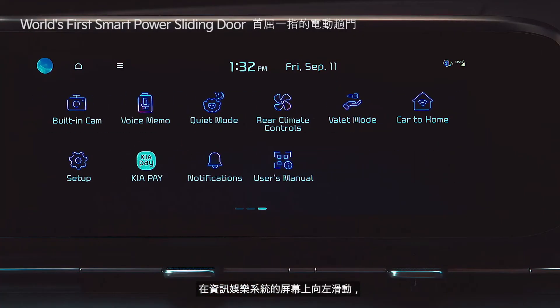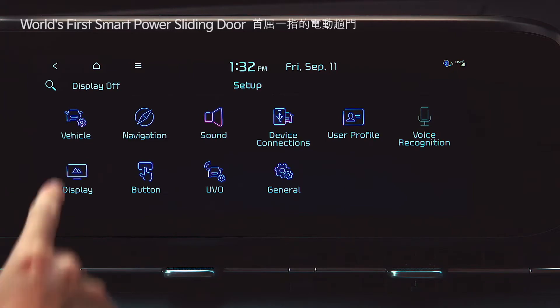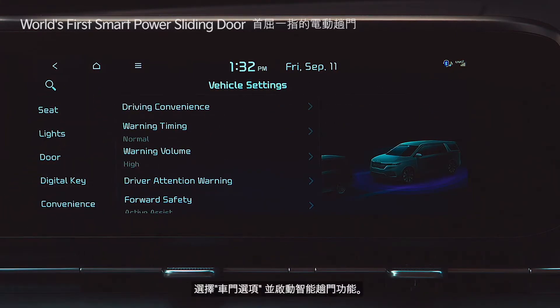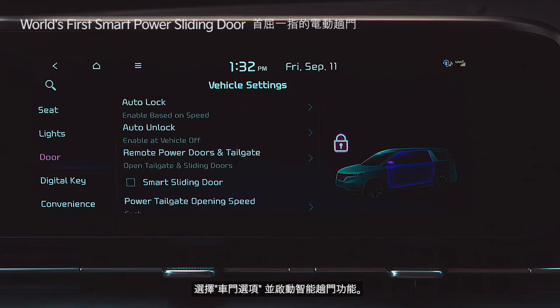Swipe left on the infotainment system screen, tap setup, go to vehicle, and select the door menu to activate the smart sliding door settings.